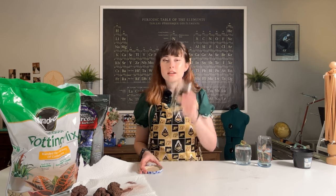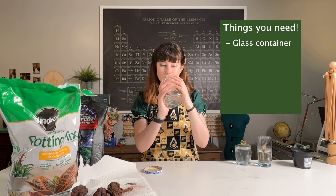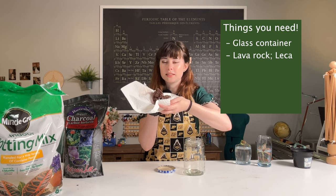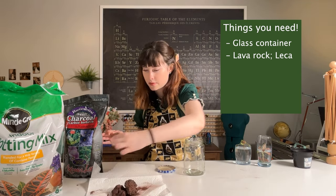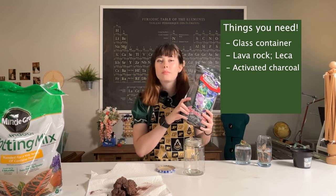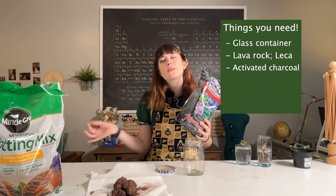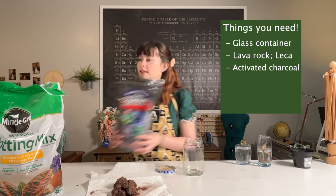So to do this, you're going to need some sort of container for your terrarium. This is an old sauerkraut jar from Aldi — because recycling. You will also need some lava rock, or I think it's called leica — it's a drainage layer. You'll also need some activated charcoal, which is to help prevent any bacteria from growing in your terrarium that we don't want. Constant warm, moist conditions are prime for bacteria and fungus, which can destroy your little plant, so this helps keep it a little bit cleaner.